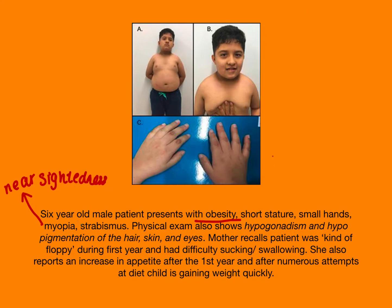Strabismus is when they have a little bit of a squint, or eyes that are not able to focus — basically a squint. Physical exam shows hypogonadism and hypopigmentation of the hair, skin, and eyes.